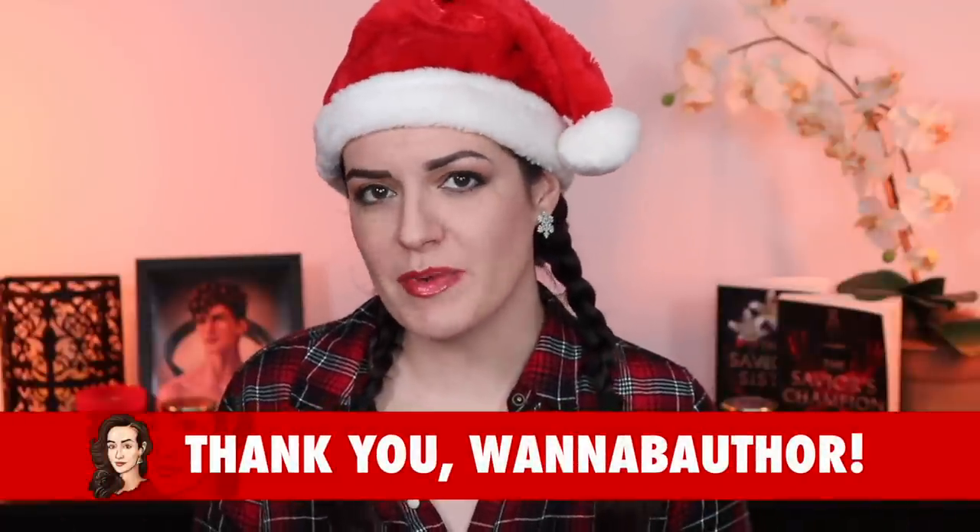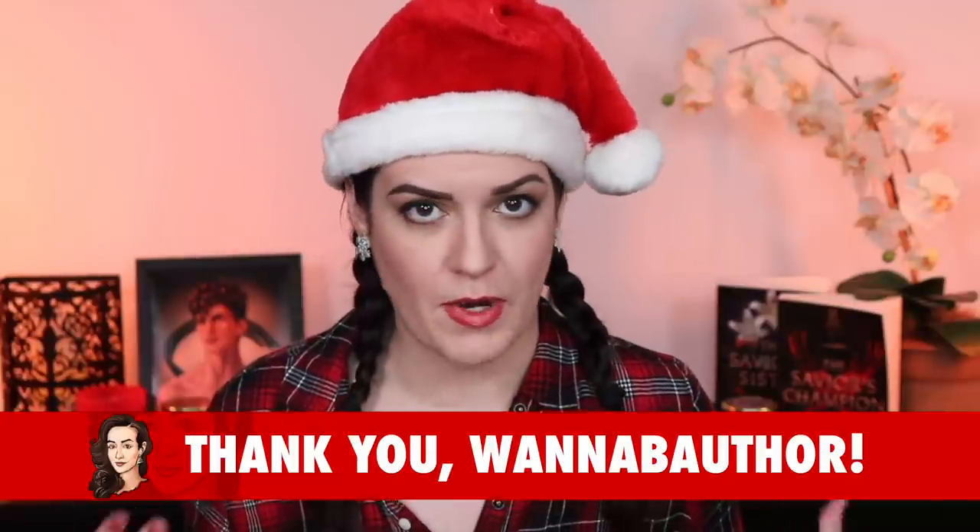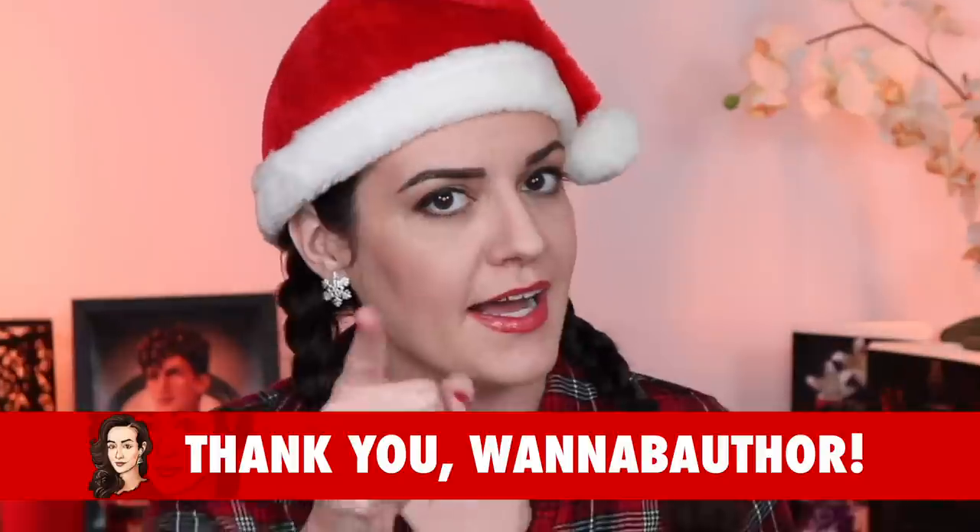Today's topic was requested by one of my patrons over on Patreon, WannabeAuthor. Like many writers, WannabeAuthor was struggling with the idea of writing a blurb and wanted some advice. I gotcha, dude.